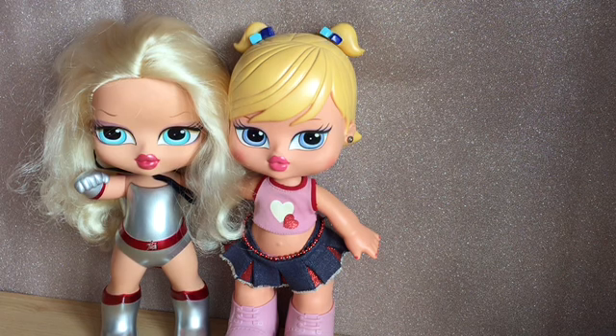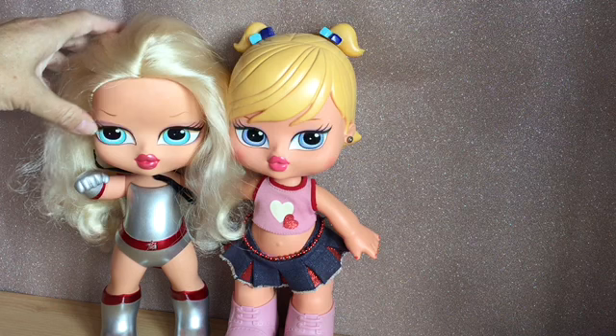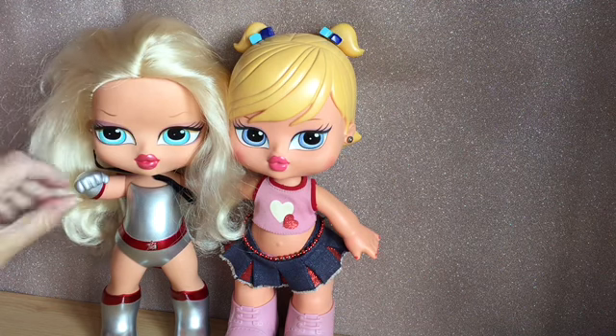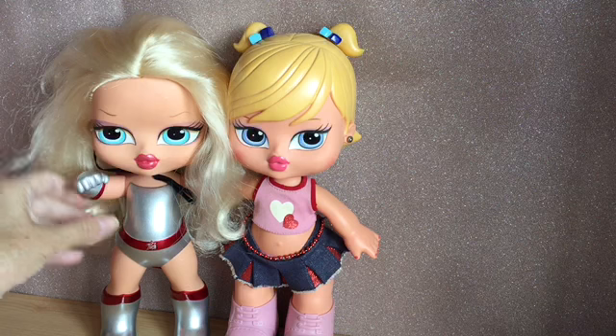Hi everyone, I've got a haul video to share with you today. These are some of the things I got from someone on Instagram, and I got these two for £15. I love this Chloe Super Baby.